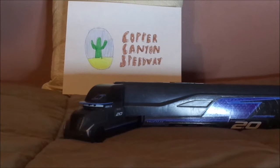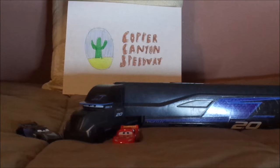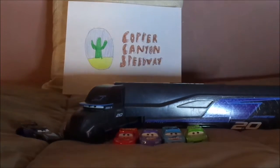During her appearance in Cars 3, she was seen hauling Jackson Storm out of Copper Canyon Speedway after Storm had won the Dinoco 400 of the 2016 piston cup season, leaving behind Lightning McQueen, Bobby Swift, Cal Weathers, and Brick Yardley in 2nd, 3rd, 4th, and 5th places.